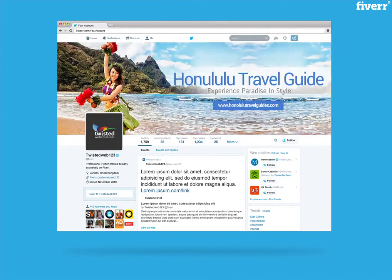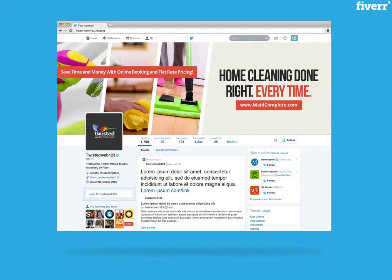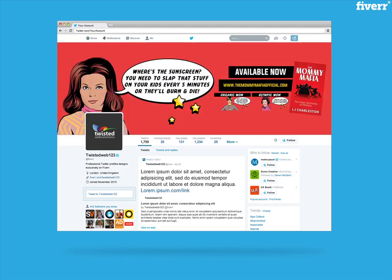Every design I create is 100% unique. I do not use premade templates or resale designs. You can see some of my previously created work within this video.